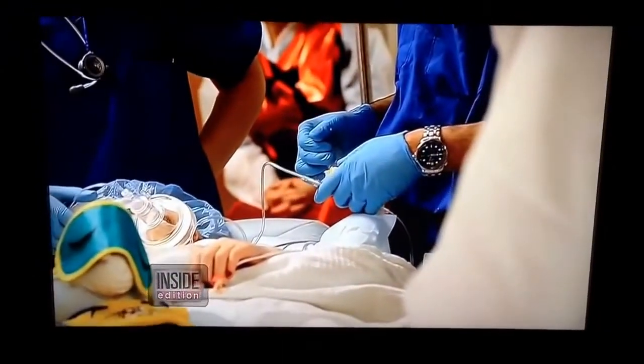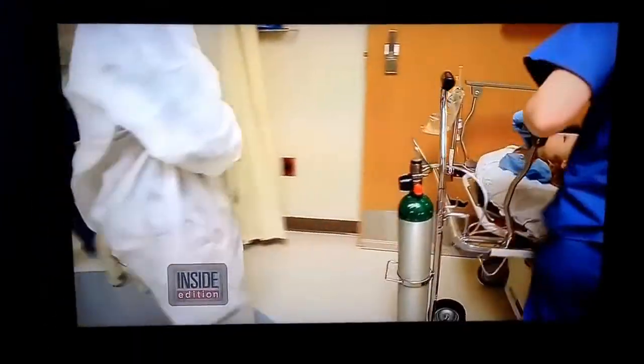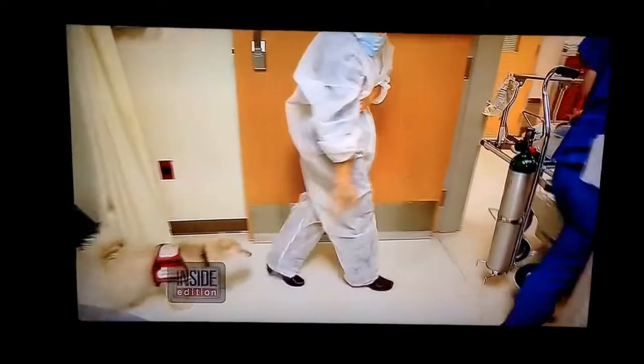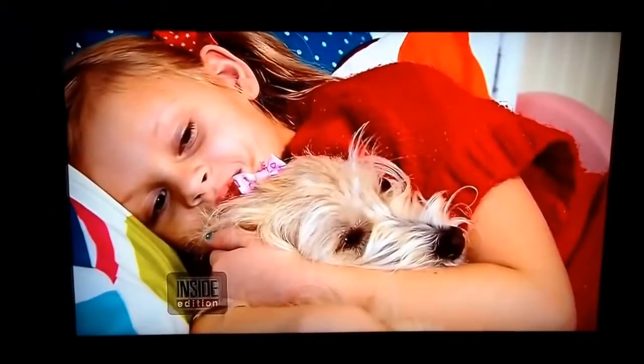The surgery went off without a hitch, and as Kaelin is wheeled to the recovery room, her loyal companion follows right behind — a four-legged angel this little girl can't live without.